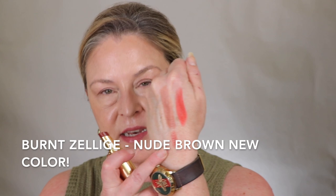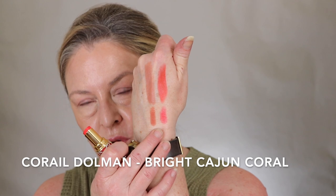So let's talk about the lip. Burnt Zellige No. 122 and Coral Domen.